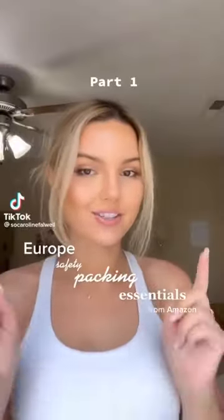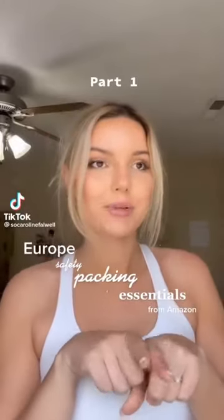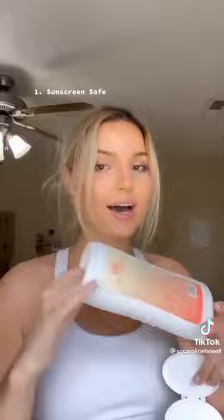I'm going to Italy in two days to be an au pair, and I'm going to show you some travel essentials to pack on your trip to Europe. First thing is this fake sunscreen bottle — open it up and you can put your wallet, cash, or phone in there. So when you want to get in the water at the beach, you can have peace of mind.